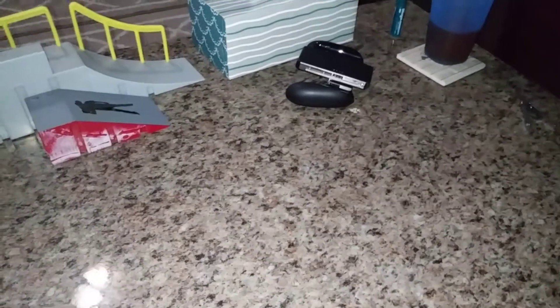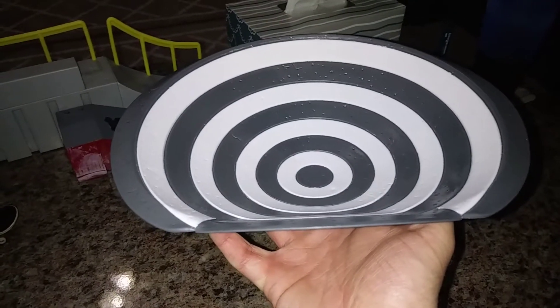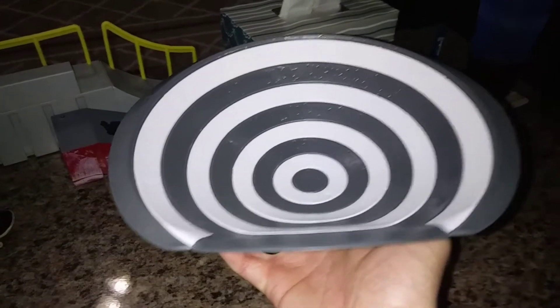Fingerboard Gaming here, and I am here to show you my brand new cereal bowl. No, I'm kidding. It's a ramp.